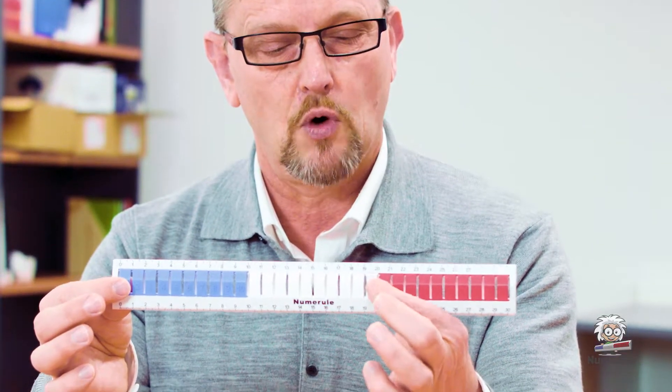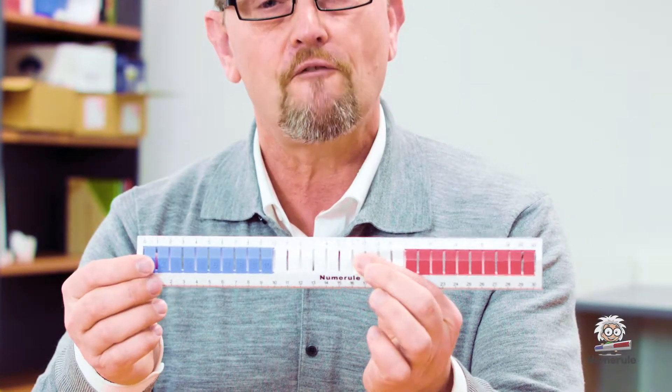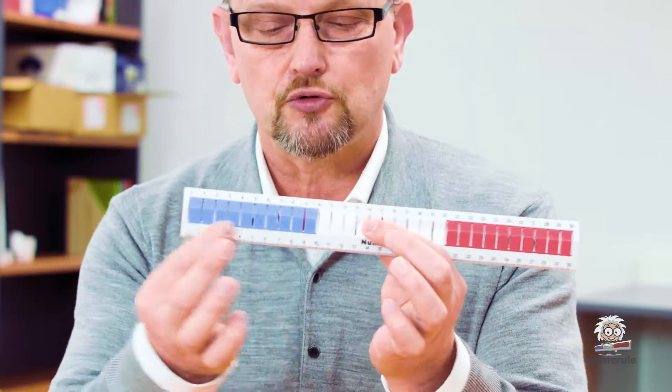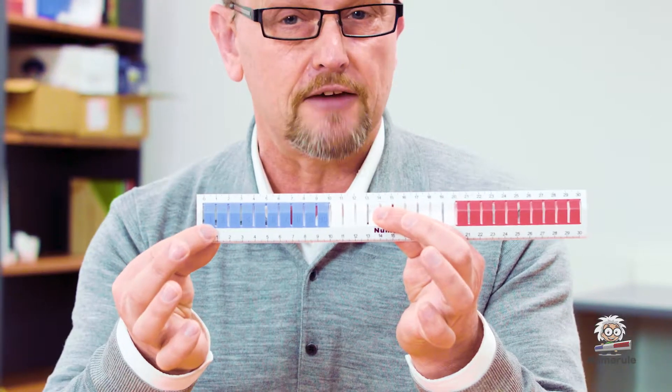Let's have a look at subtraction. Let's take 20 take away 7. So we start at 20 and this time we're going to take away: 1, 2, 3, 4, 5, 6, 7. And your children would see that they've got 13 left.